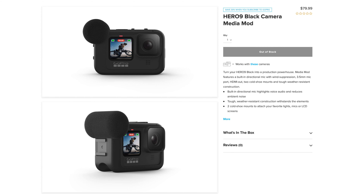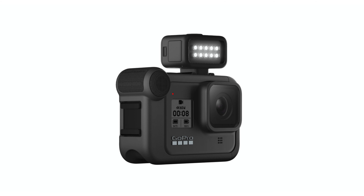Because the Hero 9 body is much bigger, you have to buy a brand new media mod. You can still use the old light mod and the old display mod, but you need yet another $80 media mod to fit the bigger body. That said, I'm a fan of the media mod idea because it combines the audio jack with the cage — if you're going to vlog, you need both anyway. So $80 is actually a fair price, but we do have to buy another one.